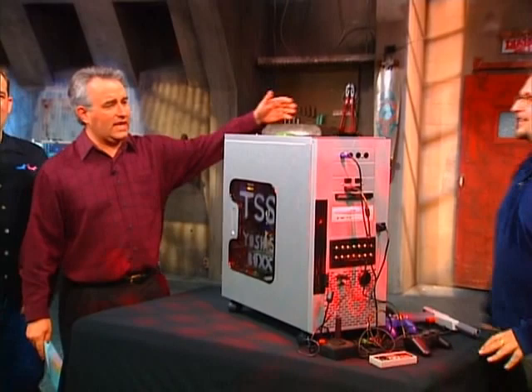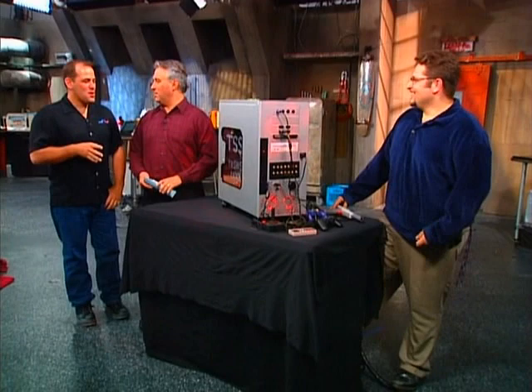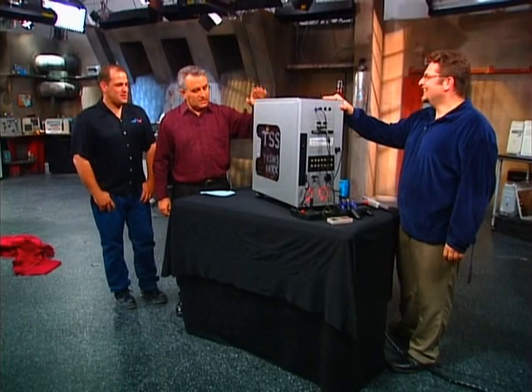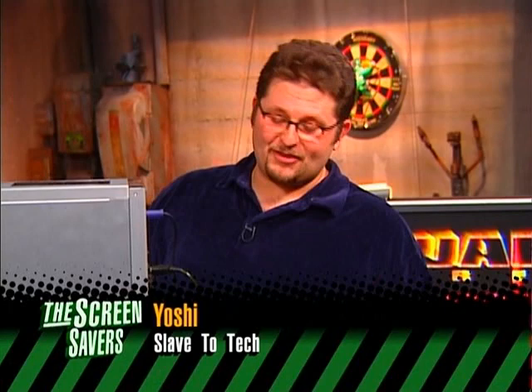Let's all gather around Yoshi's Box. Here he is, ladies and gentlemen, the man who made Yoshi's Box — Yoshi. That's why we call it Yoshi's Box. What is this? A lot of time on your hands. At one point, you were up 100 hours straight — four hours sleep and 100 hours getting this thing together. Tell us what is so special about Yoshi's Box.